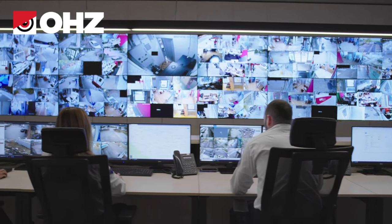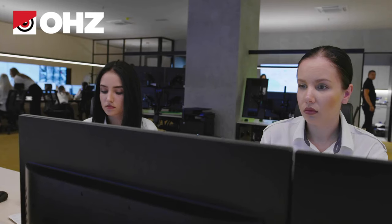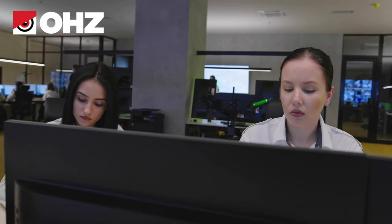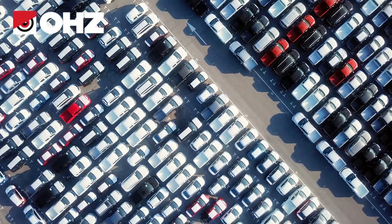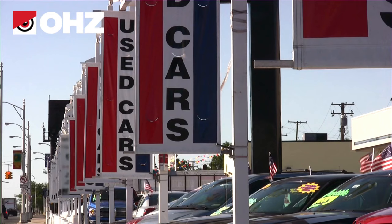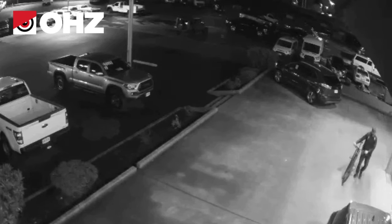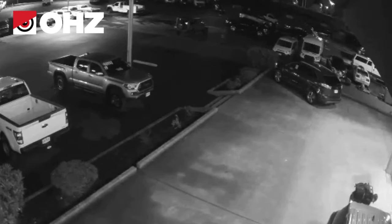With a live video monitoring solution, you get a team of remote guards to monitor your cameras. Your dealership is always under the protection of trained professionals who provide the highest level of protection for your property at any time. Parking lots, access points, buildings, and the entire dealership perimeter will become inaccessible to thieves and other criminals.